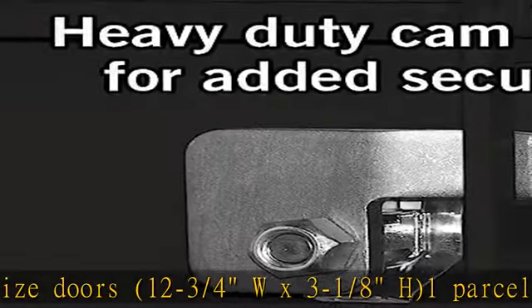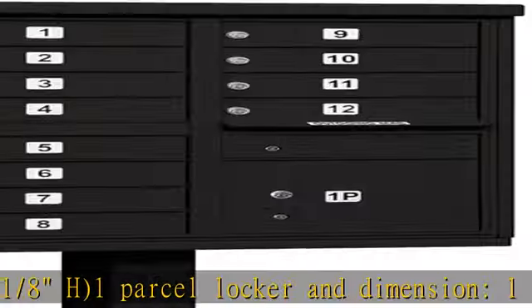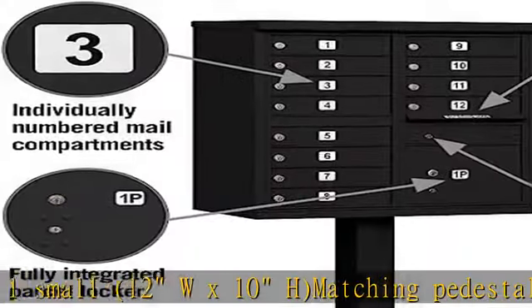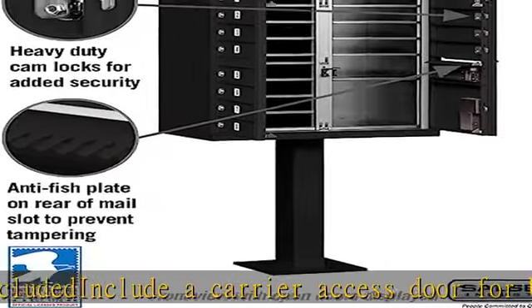Matching pedestal included. Includes a carrier access door for USPS, installed master lock, USPS access type 2, model number 3312, black. See more product details in the description to get this product today at the best price.